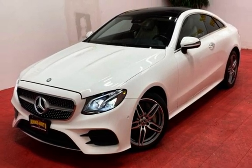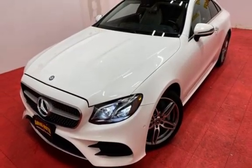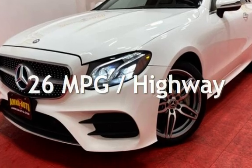This Mercedes-Benz is a great value with less than 23,000 miles on the odometer. Estimated fuel economy for this vehicle is 20 miles per gallon in the city, and 26 miles per gallon on the highway.